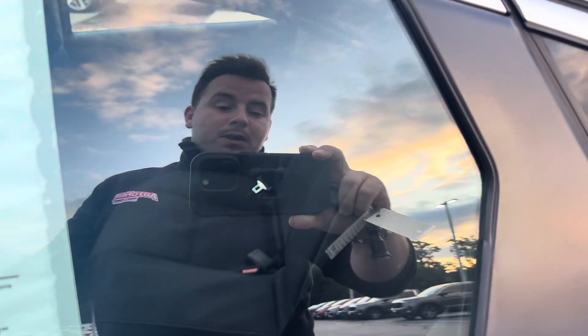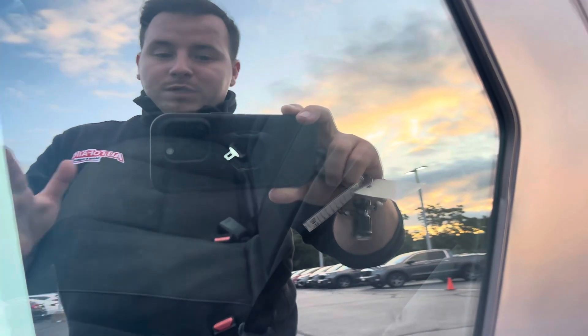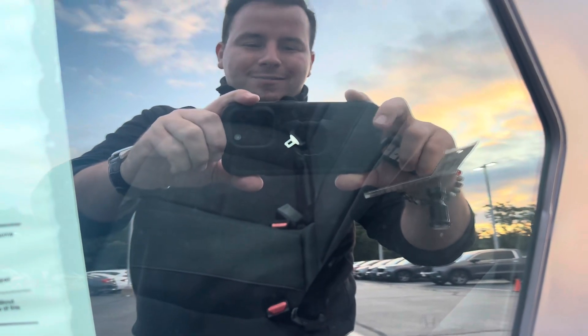My name is Giovanni down here at AutoFair Honda. If you have any additional questions, please feel free to reach out — I'll be happy to help you. Take care, have a great day. Bye-bye.